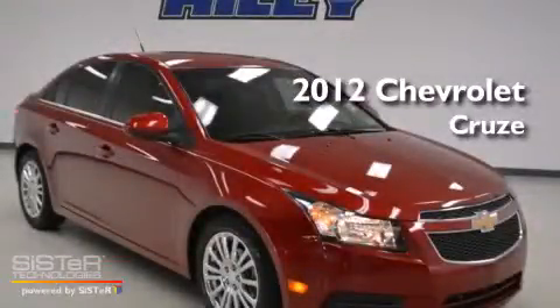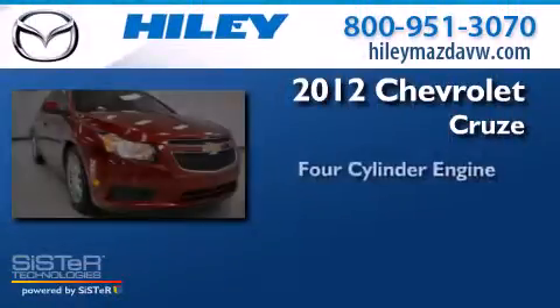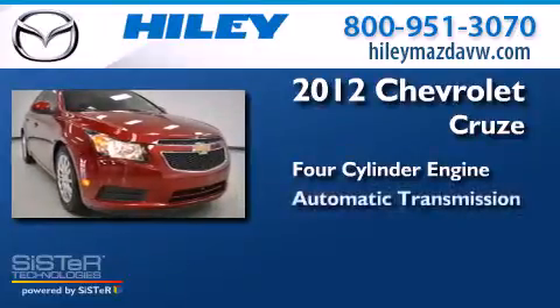This is a 2012 Chevrolet Cruze. It has a four-cylinder engine and an automatic transmission.